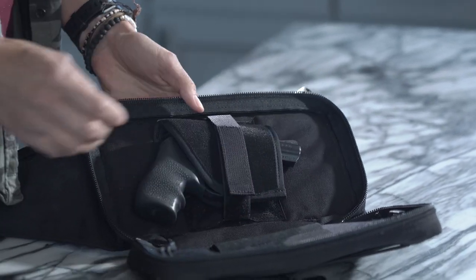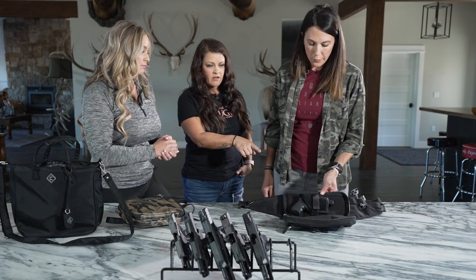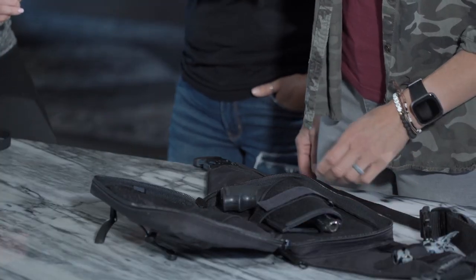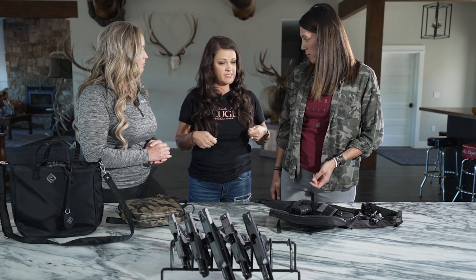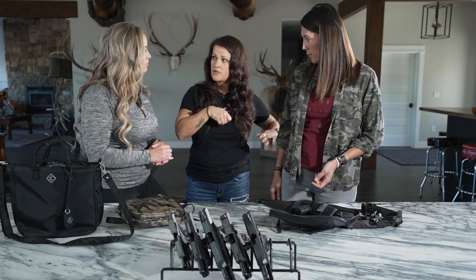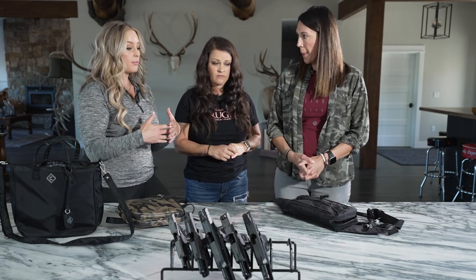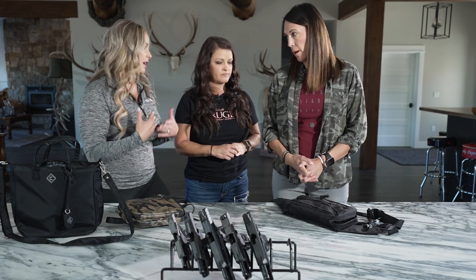You can tighten the retention strap to fit the firearm you choose. Because of the velcro, this is actually ambidextrous — you can turn it around or flip it around if you're left-handed. With the double zippers, you can place the zippers so you can access your firearm quickly by only pulling one down. There are also additional pockets, so your firearm is in its own separate compartment away from anything else you might have.